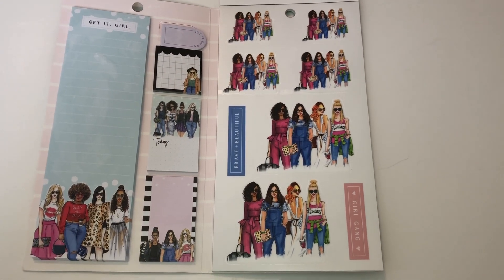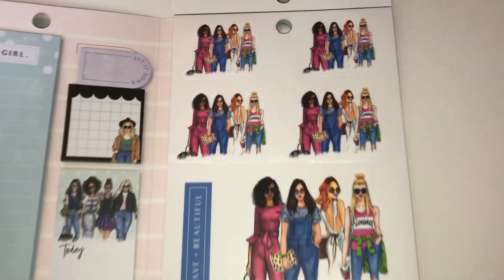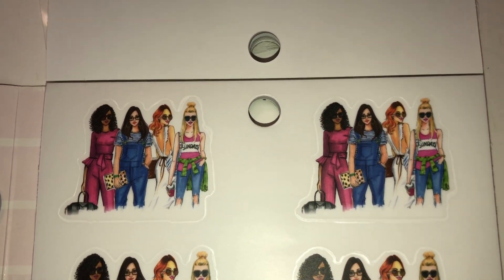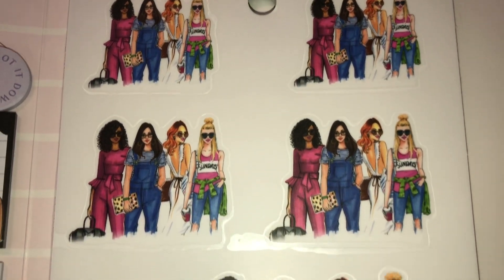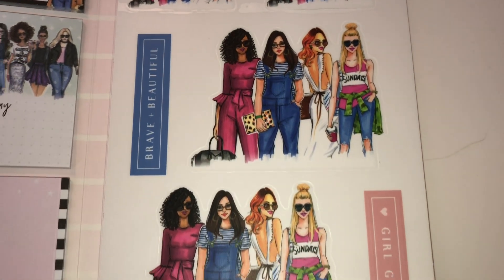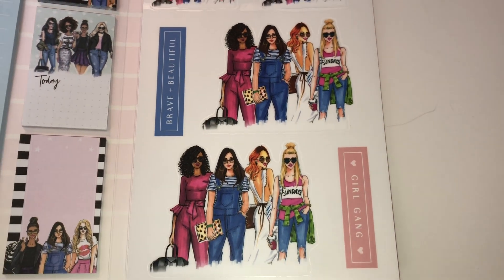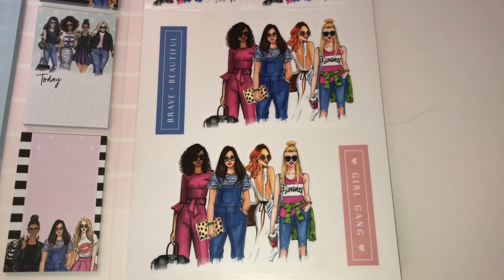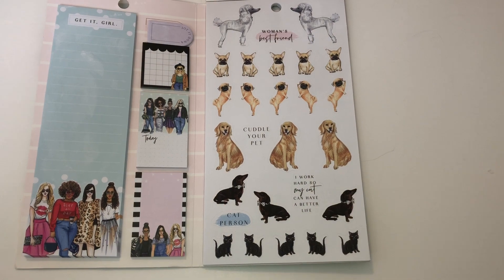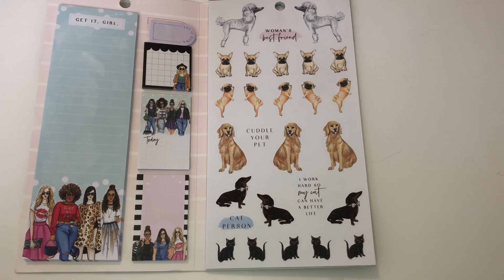Here is another group of lovely ladies — so pretty, with more pinks and blues. Again you have four smaller sizes and two larger sizes of the ladies. One says 'Brave Plus Beautiful' and the other sticker says 'Girl Gang.' I love this one.